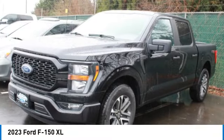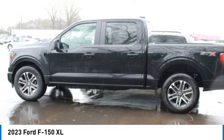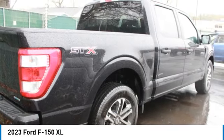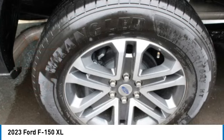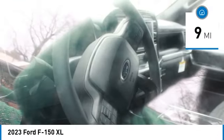We are pleased to show you the 2023 F-150. A Ford F-150 knows how to handle any situation. It's built to follow orders — no whining. This vehicle has less than 100 miles.